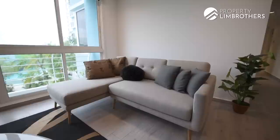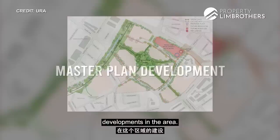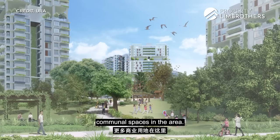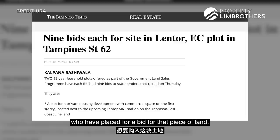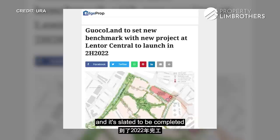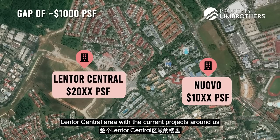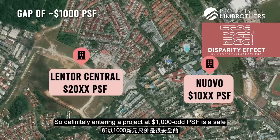Taking a deeper dive into the master plan development: at Lentor itself, there are at least 10 upcoming residential plots integrated with the beautiful Hillock Park, meaning more communal spaces in the area. Looking at Lentor Central, nine developers placed bids for that land — it's been awarded to Guocoland, slated for completion in 2022, with an estimated launch price of $2,000-odd PSF and above. This creates a huge disparity gap between Lentor Central and the current projects around us, making the $1,000-odd PSF entry here a very safe benchmark.